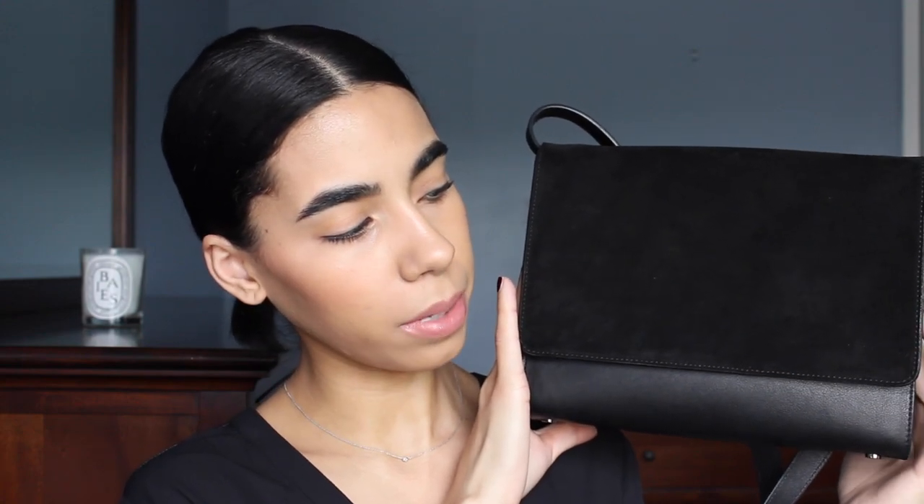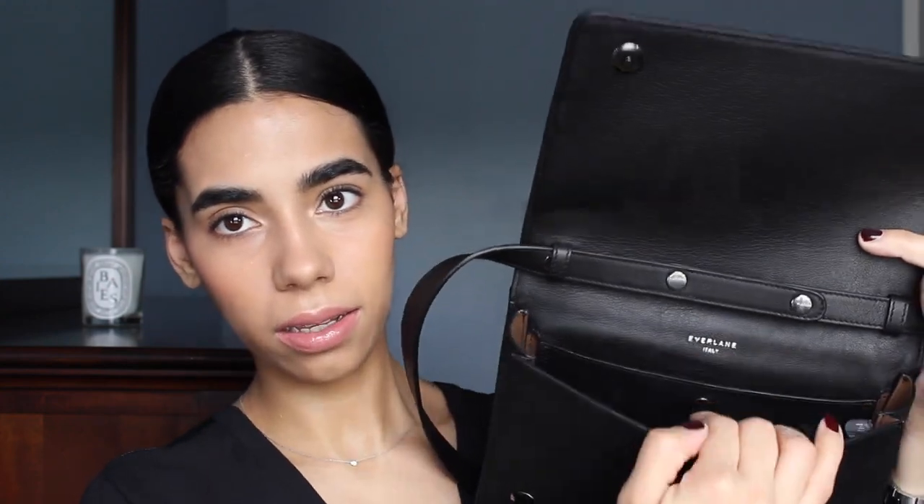This is my new bag — the Petra crossbody from Everlane. It's a simple, classic black leather bag, Italian leather I believe, and this front flap is suede. There is a magnetic pocket in the back, and you would be surprised how much fits in here even though it looks small. It has a detachable shoulder strap, and inside you can adjust the strap length. It also says 'Everlane' here and has a pocket on the inside — also magnetic.